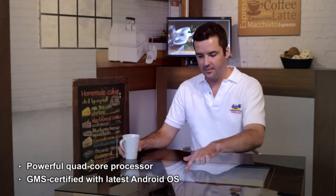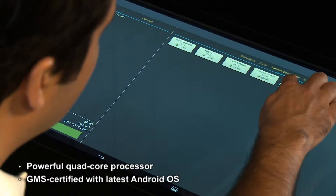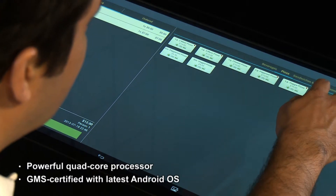The world's first 27-inch Android all-in-one smart display, it has a powerful quad-core processor and is GMS certified with the latest Android operating system.